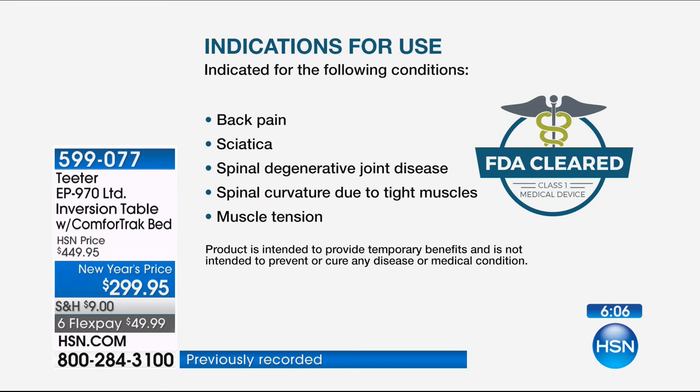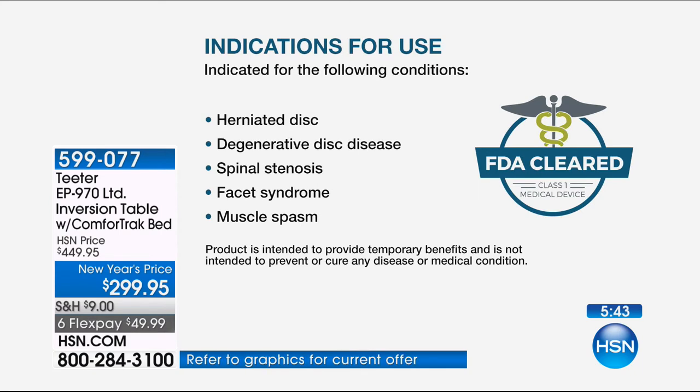Think about what 2018 could be for you if you take this step today — yes to health, vitality, wellness, temporarily reducing back pain, relieving stress and tension, and temporarily hydrating those discs. This is the best price for the entire year on the top-rated model. One more time: this is an FDA-cleared medical device indicated for back pain, sciatica, spinal degenerative joint disease, spinal curvature due to tight muscles, muscle tension, herniated disc, degenerative disc disease, spinal stenosis, facet syndrome, and muscle spasm.